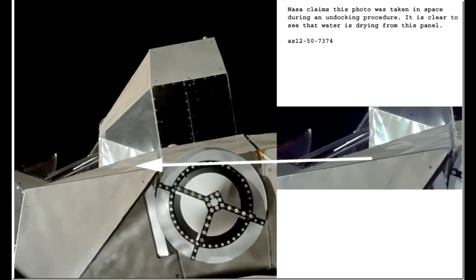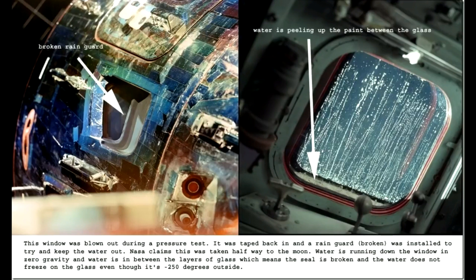NASA claims this photo was taken in space during an undocking procedure. It is clear to see, however, that water is drying from this panel. This window was blown out during a pressure test. It was taped back in, and a rain guard — broken in this photo — was installed to try and keep the water out. NASA claims this was taken halfway to the moon. Water is running down the window in zero gravity, and water is in between the layers of glass, which means the seal is broken.